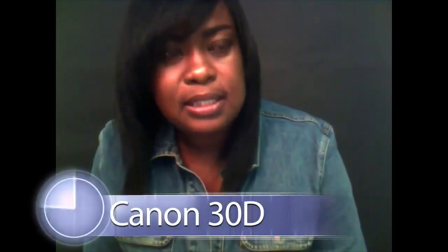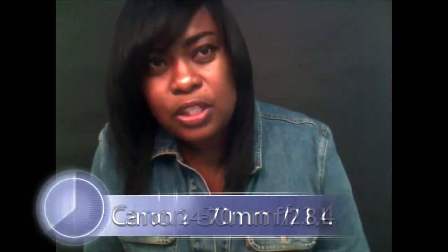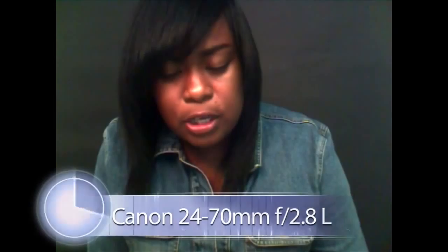Can you tell us a little bit about the equipment that you use on a daily basis — cameras, lenses, flashes, things like that? For major gigs that are more ad campaign or advertising, I use a lot of Profoto, which I rent. For my personal projects, I have Alien Bees. As for cameras, I have a Canon 30D, and I use a variety of lenses — the 50mm and the 24-70 are my two main lenses.